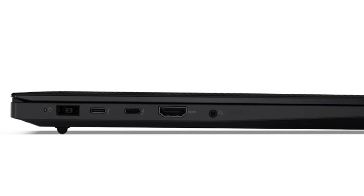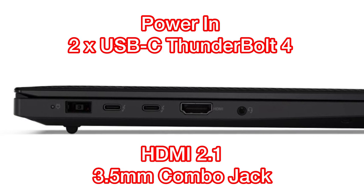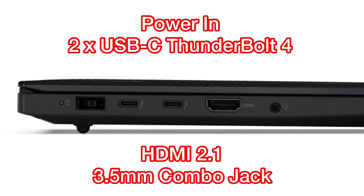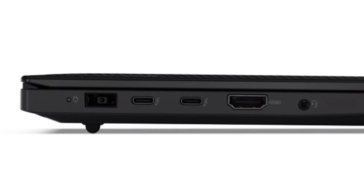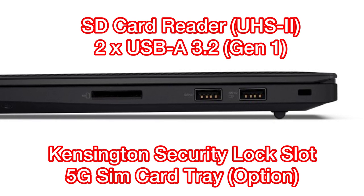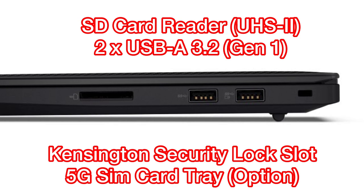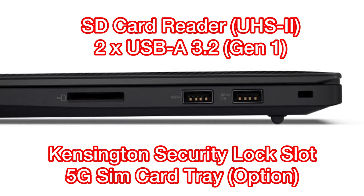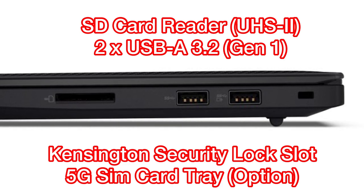Next, let's talk about the ports. On the left-hand side of the laptop, we have the power-in port. Next to it are two USB Type-C Thunderbolt 4 ports. We also have the HDMI 2.1 port, as well as a 3.5mm headphone and microphone combo jack. On the right-hand side, we have the standard SD card slot, two USB Type-A 3.2 Gen 1 ports, and a security lock slot. The Lenovo X1 Extreme Gen 4 is also available in a 5G option, which will include a SIM card tray next to the SD card slot.